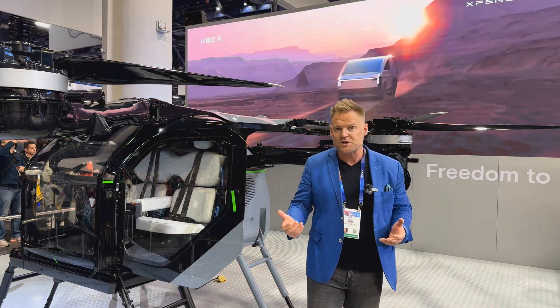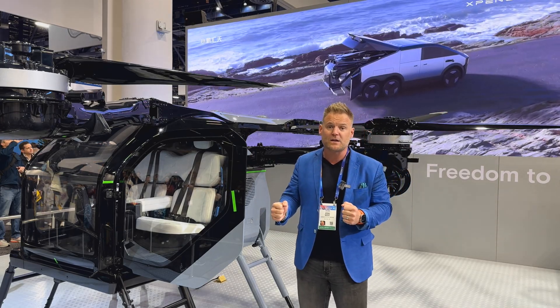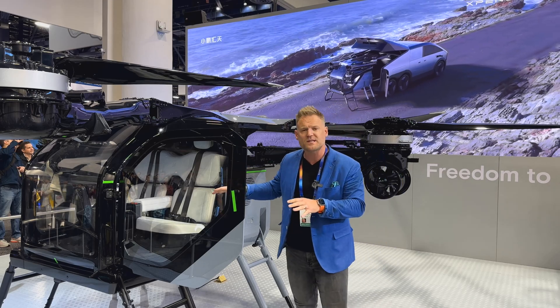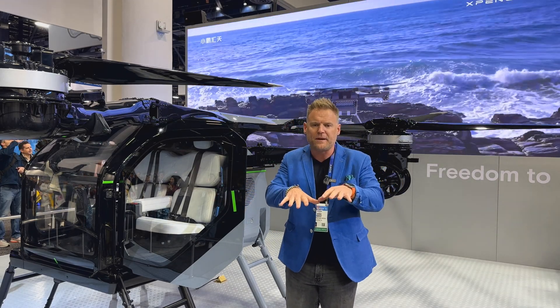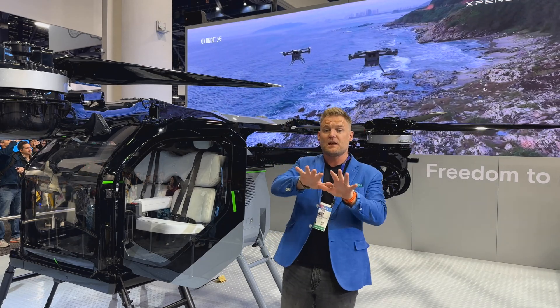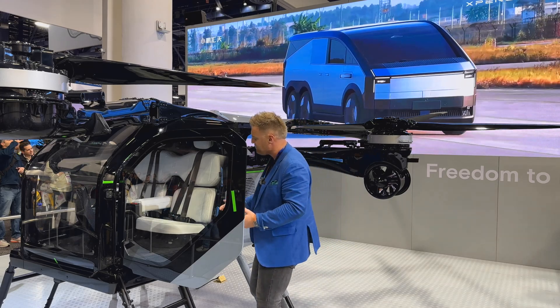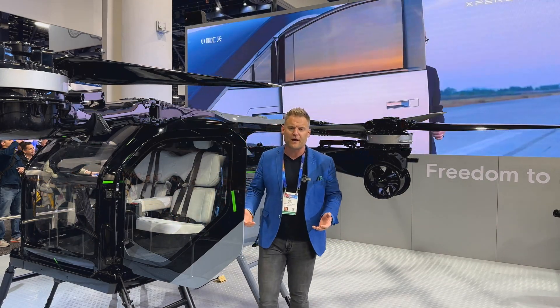The seats are very comfortable — they've used a suede Alcantara material. There are two reasons for that: one is it provides a nice, rich, comfortable feeling, but more importantly it keeps you firmly planted on the seat. The last thing you want is sliding around, because unlike a normal vehicle on the ground, this thing is going to be moving all around. So you want to make sure you're secured into that seat.